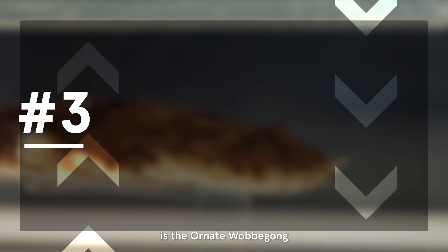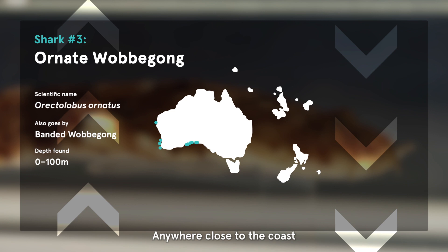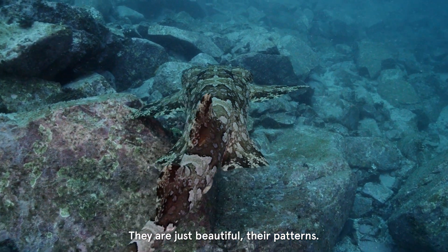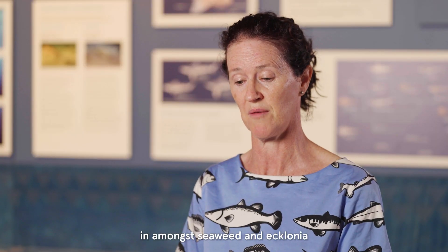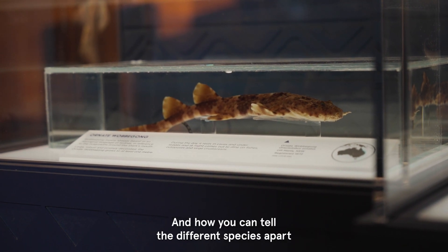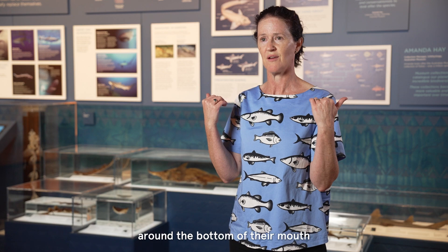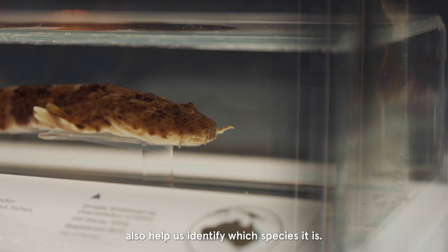One of the other specimens we have on display is the ornate wobbegong, Orectolobus ornatus. Anywhere close to the coast you'd be lucky enough to see a wobbegong. I love the wobbegongs — they are just beautiful. Their patterns are perfect camouflage into their environment. They're found on rocky reefs in amongst seaweed and algae. Their patterning is spectacular, and how you can tell the different species apart is that fine patterning on the back of the body, and also they've got all these flappy bits around the bottom of their mouth, and how those flappy bits look also helps us identify which species it is.